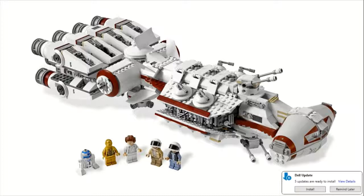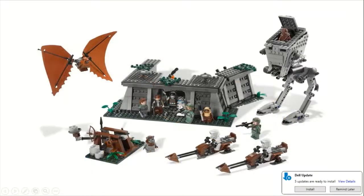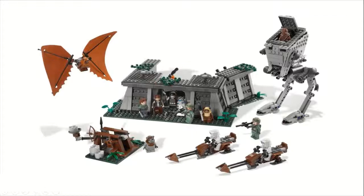Moving on to number 3, we have set number 8038, the Battle of Endor. This one sold for $100 and came with 890 pieces and a ton of minifigures — 12 in total. You get Chewbacca, Han Solo, an Imperial Trooper, R2-D2, two Scout Troopers, Princess Leia, three Ewoks — Chief Chirpa, Wicket, and Paploo — and two Rebel Commandos.